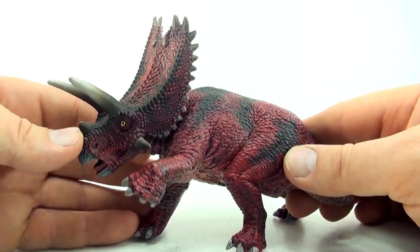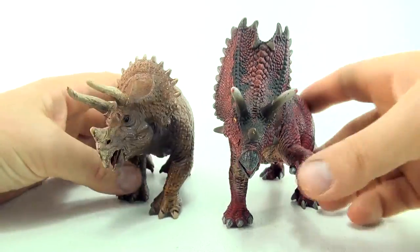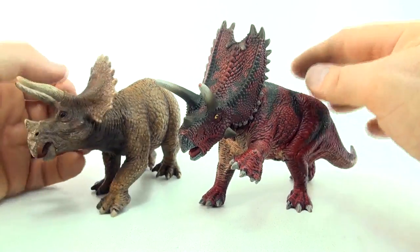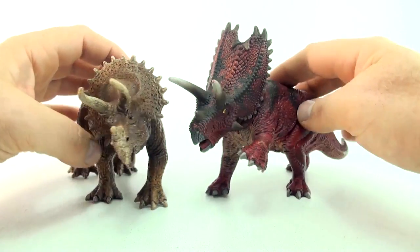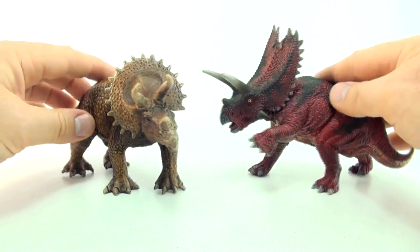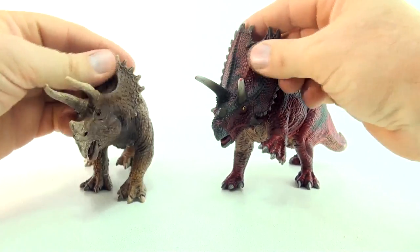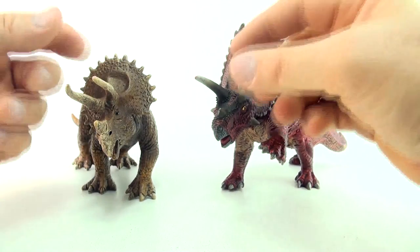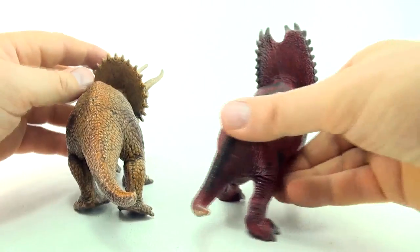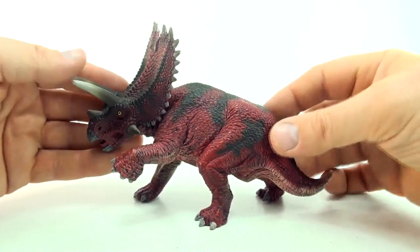The word Pentaceratops is quite similar to Triceratops. They both have quite a similar name and they also look quite similar. They both walk on four legs, they have a very protective area around their head, and they have horns on their head. They're herbivores — they're very similar. So we've already talked about the Triceratops; let's talk about the Pentaceratops.